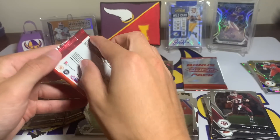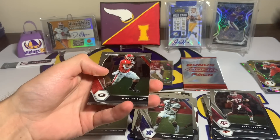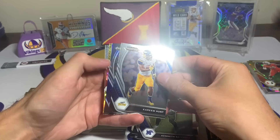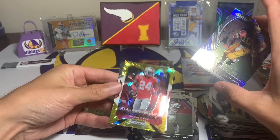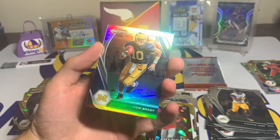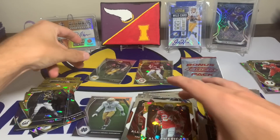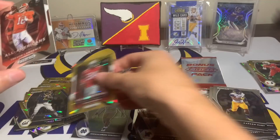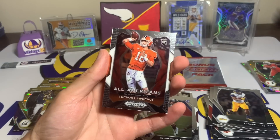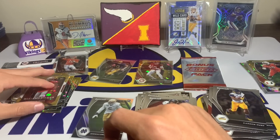Opening the last regular pack — is the auto going to be in here? DeAndre Swift, Kareem Hunt, and there's the last silver — that must be the auto right there. Wait, it's TB12 — Tom Brady! A Tom Brady Prism Draft Picks silver in the Michigan uni — you gotta sleeve that one up. Sean Wade too. And the last card out of a normal pack is Trevor Lawrence, the number one overall pick.